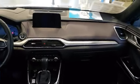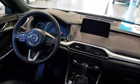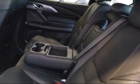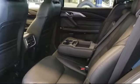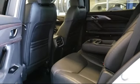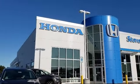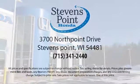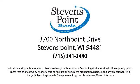Here at Stevens Point Honda, customer service is our top priority. We are local people, offering excellent service and great deals. We provide a complete customer care experience. Our knowledgeable, no-pressure staff is Honda certified to help you drive away in a vehicle that is just right for you. So come visit us here at Stevens Point Honda, where you always win.